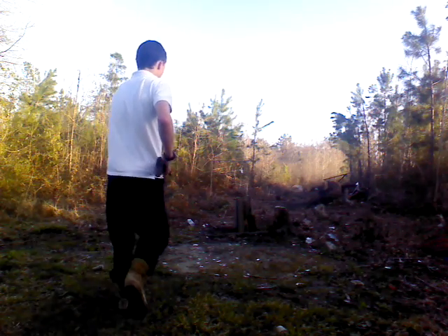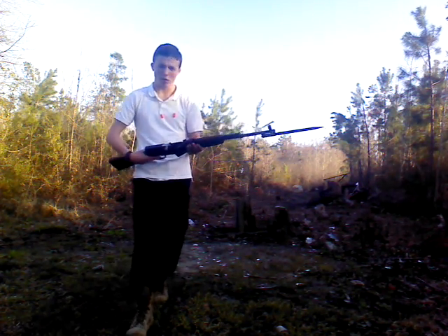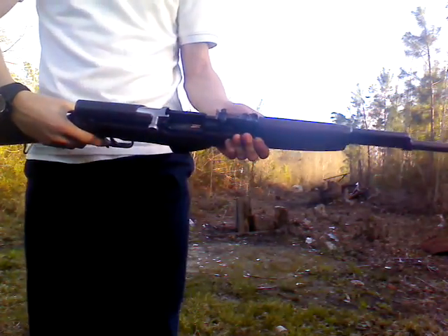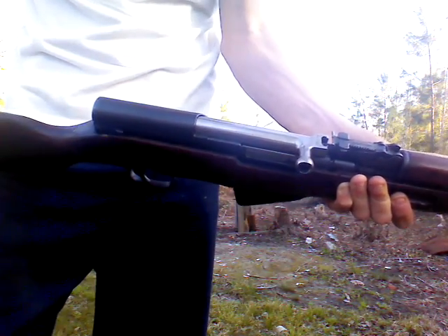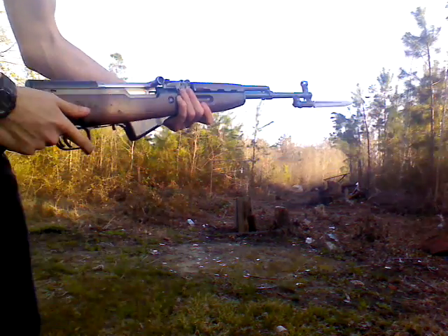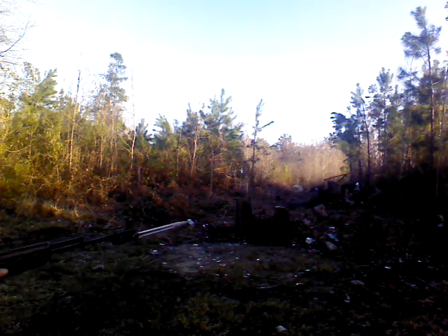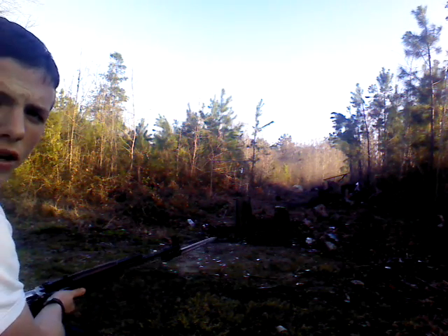I'll show you what we're going to be shooting at — some bottles behind us — and we're going to take two shots at it. We're off safety and ready to fire. I'm going to get level so this is a controlled test.